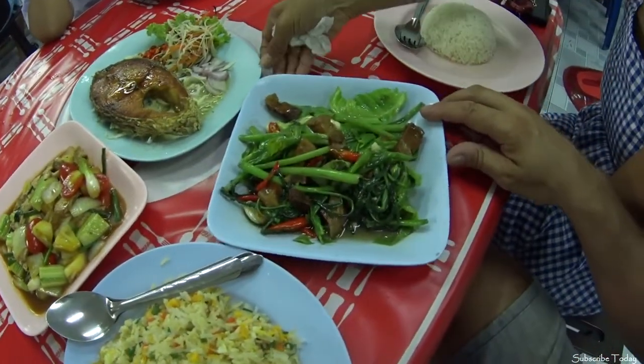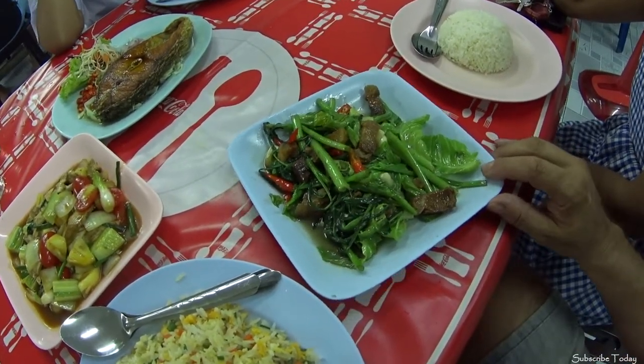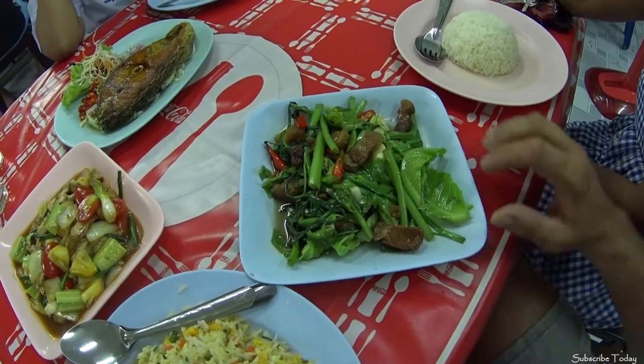Another dish has just arrived that my wife ordered — I didn't realise she'd ordered it. It's the crispy pork with kale. Very nice dish.